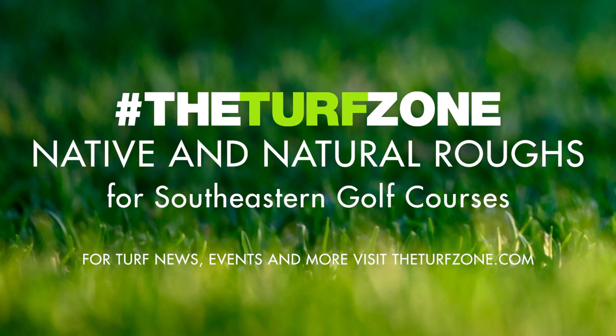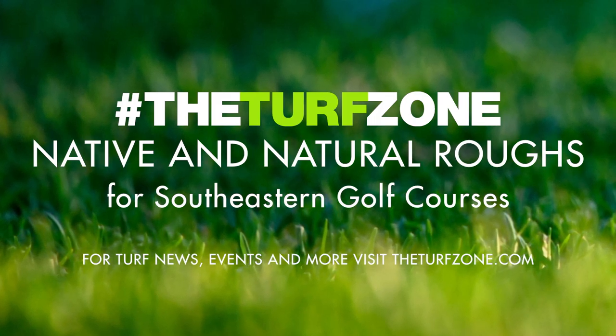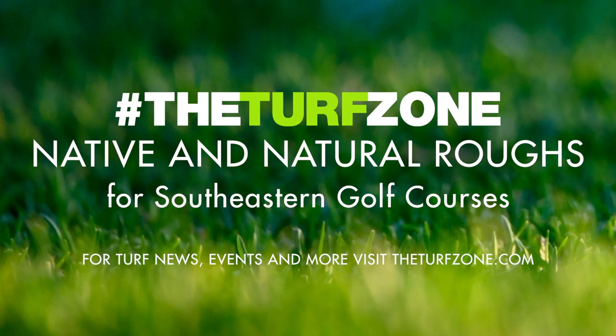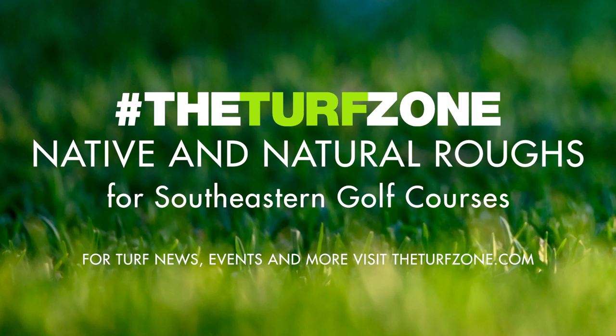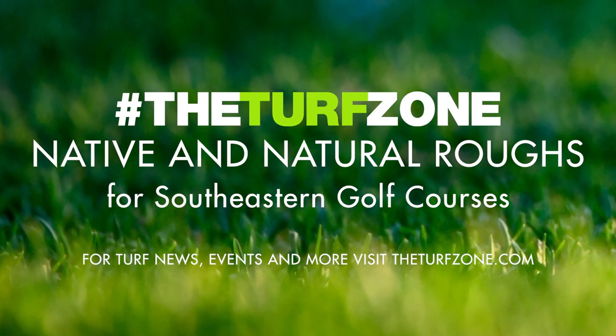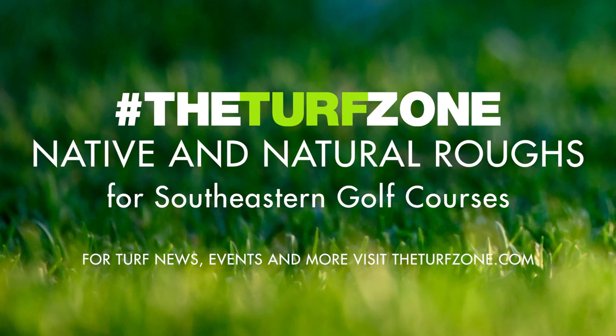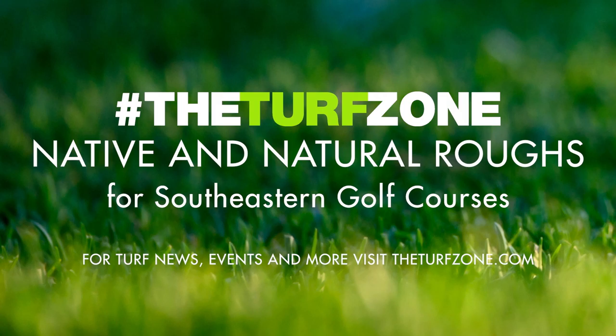In this episode, we feature an article titled Native and Natural Roughs for Southeastern Golf Courses, written by Jay McCurdy, Ph.D., Associate Professor at Mississippi State University. Golf course designers and maintainers are increasingly interested in low-maintenance rough and natural areas. Labor shortages, maintenance costs, and the general public's growing interest in the environmental benefits of golf courses are partially responsible for this trend.